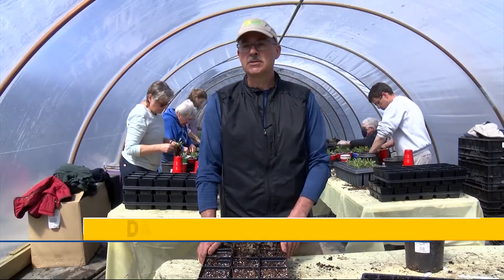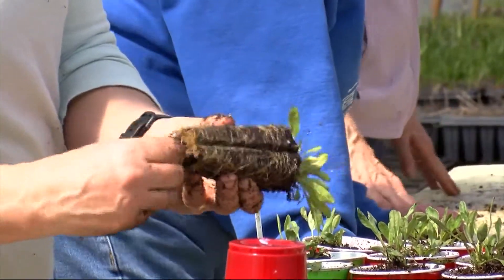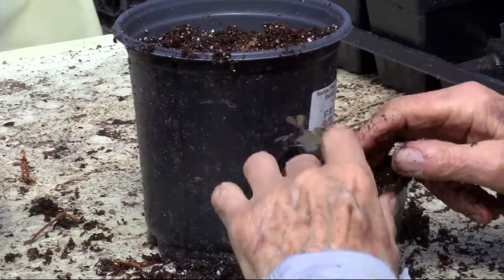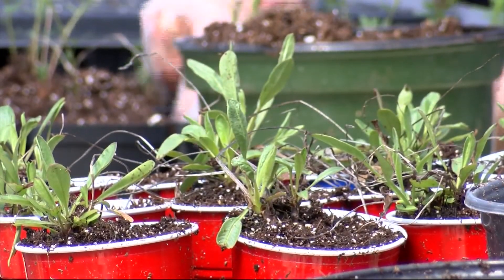Protecting and preserving the places we value — Grand Prairie Friends' mission is to provide properties for people to go out and enjoy nature. Native plants are very important because they provide food and shelter for so many insects and pollinators that are responsible for our food and all the beautiful flowers we enjoy in our trees.